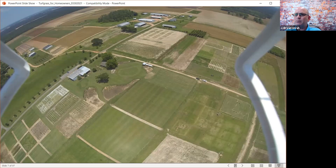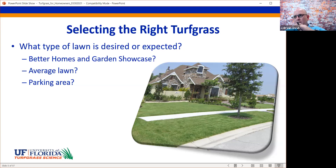Let's talk about the turfgrass. Selecting the right grass — you have to consider what type of lawn is desired. Is it a better homes and gardens showcase? Is it just an average lawn? Or is it a parking area on weekends when the Gators are playing? Sometimes people start out wanting a showcase, then life happens, kids happen, age happens, and that showcase becomes more of an average lawn. Selecting the right grass is important.